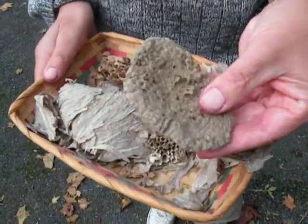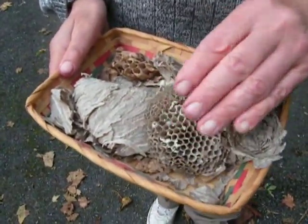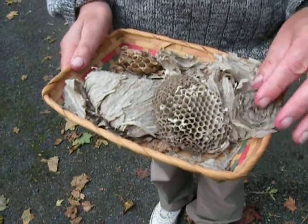And if you look underneath, that's what it looks like. Amazing. Incredible. And it's a very delicate job that they do.